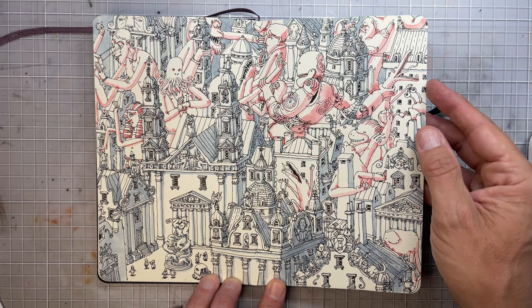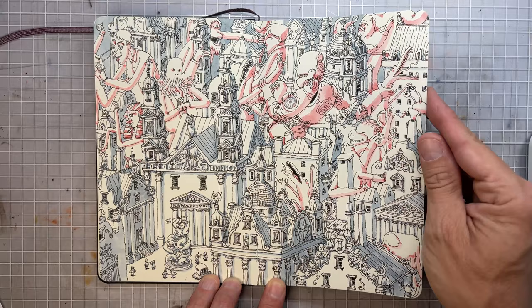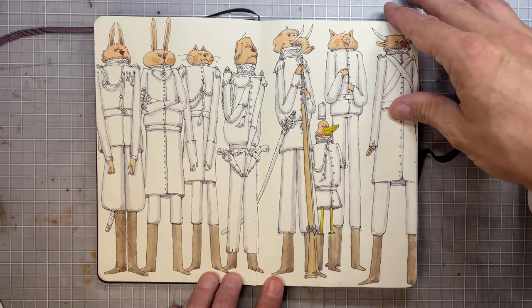This crowded city — I kind of get bored with drawing all the houses and I just start adding large characters so that I don't have to draw the buildings.